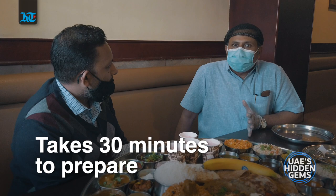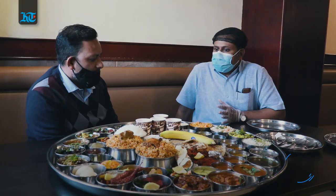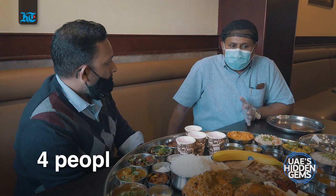How much time do you take to prepare this? About 30 minutes. We have to make it fresh on the table.